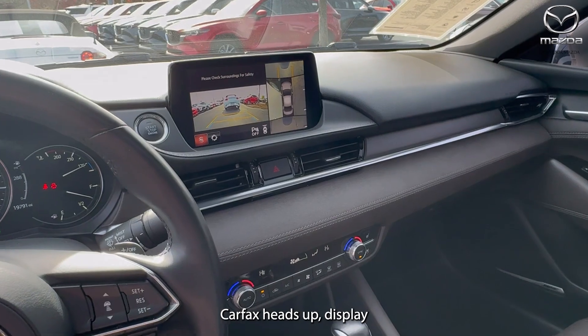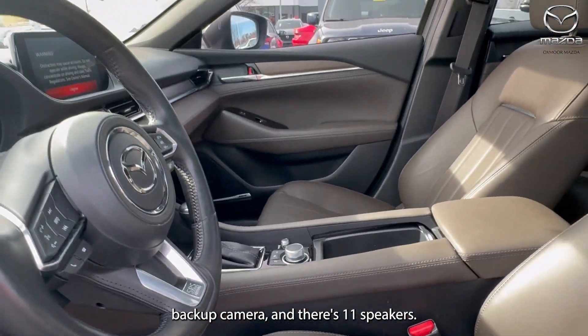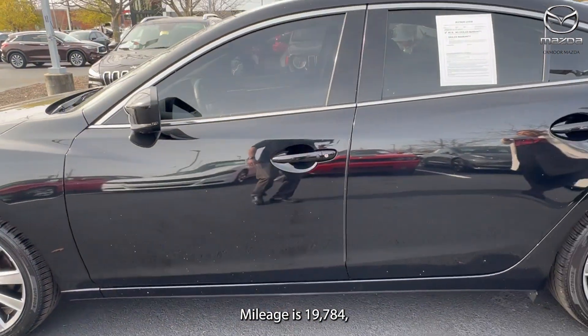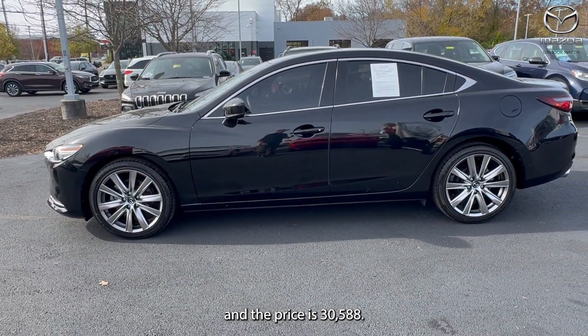Clean Carfax, heads up display, backup camera, and there's 11 speakers. The interior is in black leather. The mileage is 19,784 and the price is $30,588.